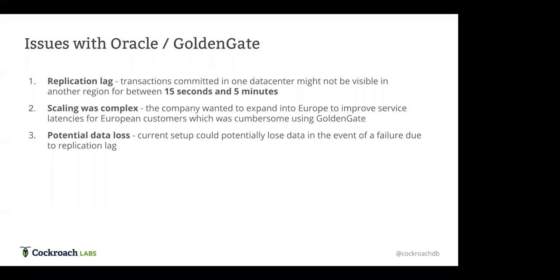Beyond that, they had an issue when thinking about scaling. They wanted to create a European data center to keep European users' data in Europe and improve service speed. However, because they were using Oracle GoldenGate, it was complex to expand their existing setup into a new region. It was also an active-passive setup, so they would still be restricted to accepting writes in just a single region, which wouldn't work for compliance reasons.